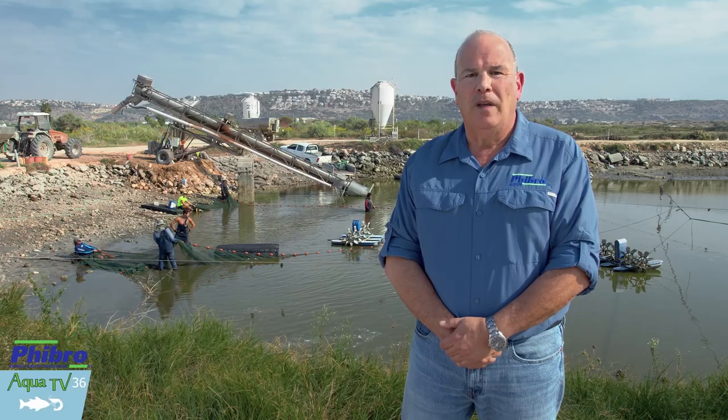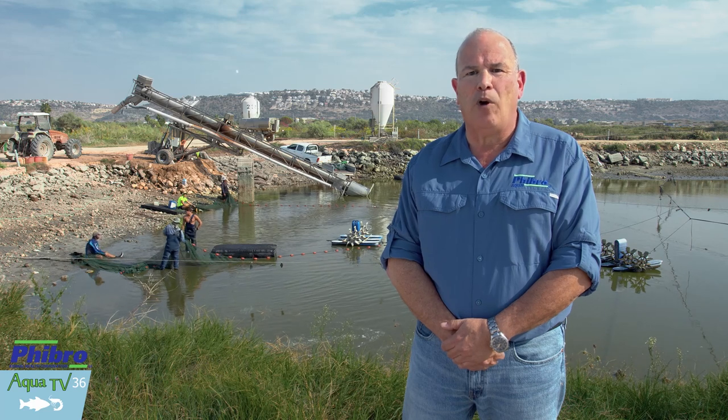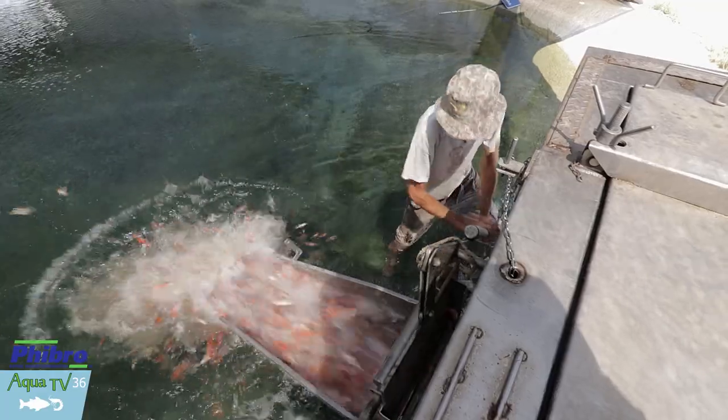Hi, and welcome back. In the previous chapter, I provided you with an overview on the FibroAqua technical team and the way we operate. In this chapter, I will be addressing some of the principles and strategies which lead to optimization of performance in aquaculture facilities.